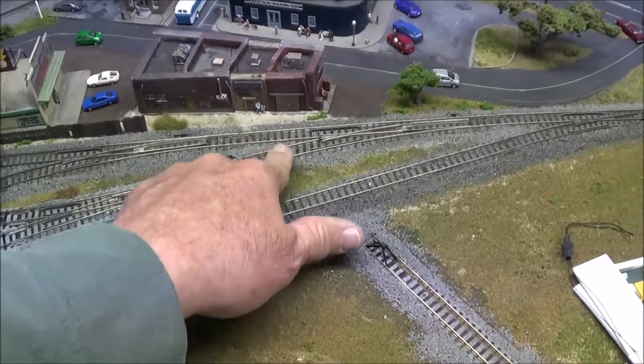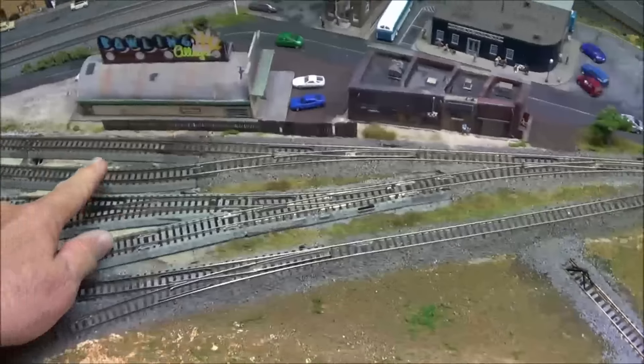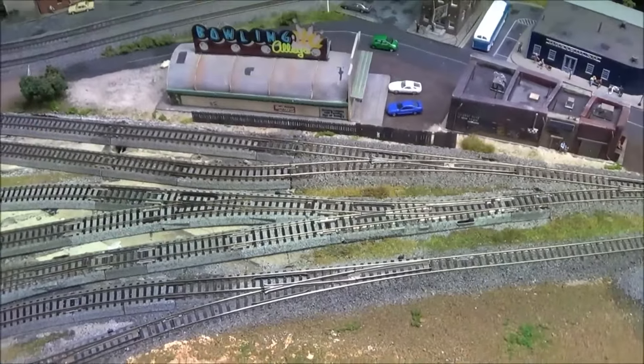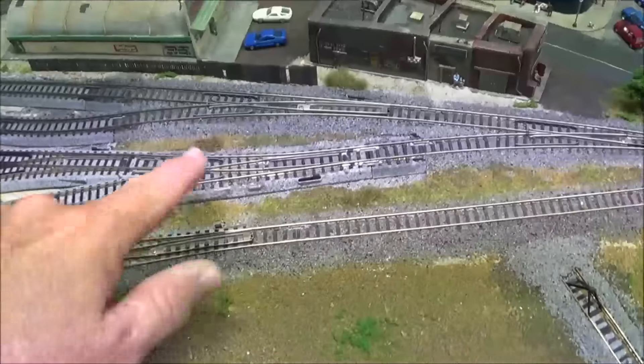This number six was existing from the old yard configuration. We removed a couple out of here but I retained this one to get into the two sidings going back to the power plant.